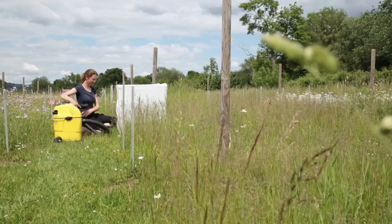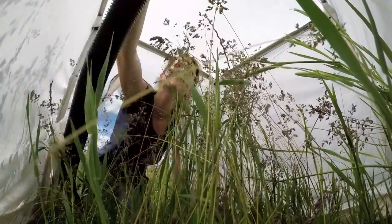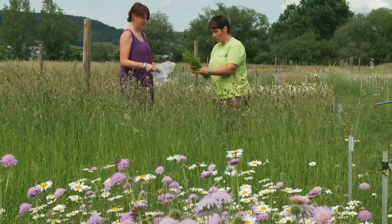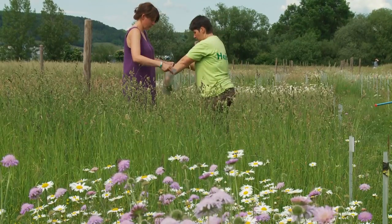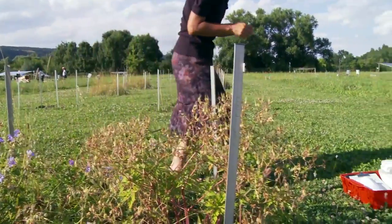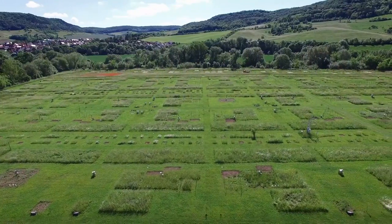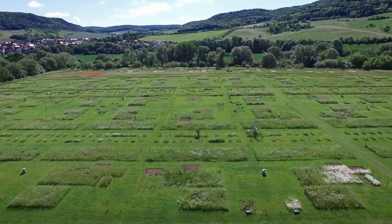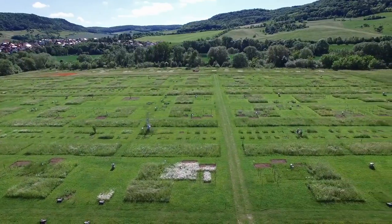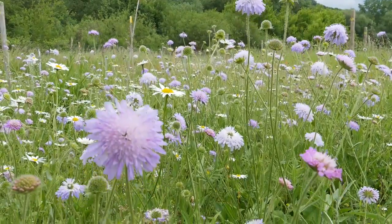Since its inception in 2002, the Jena experiment has been funded by the German Research Foundation. Today, more than 100 people are working on the project. They want to find out which mechanisms influence ecosystem functions and make them stable. On a 10-hectare experimental site, about 600 plots of artificially assembled grasslands are growing. Some are monocultures with one single plant species, while others are grassland mixtures containing up to 60 different species of grasses, herbs, or legumes.